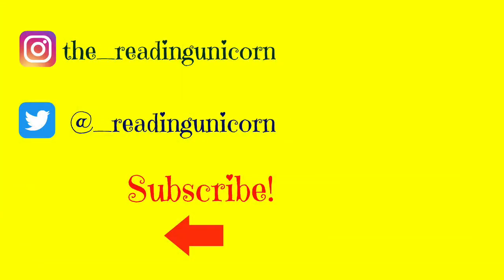Thanks for watching! Don't forget to subscribe and share, and follow me on Instagram and Twitter. For more Peppa Pig stories, check out my Peppa Pig playlist. If you enjoyed this story, don't forget to give this video a thumbs up. Thank you, see you next time!